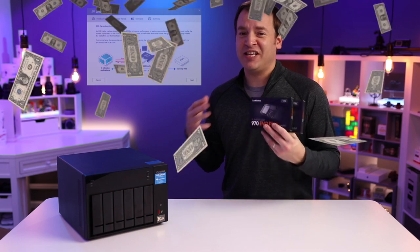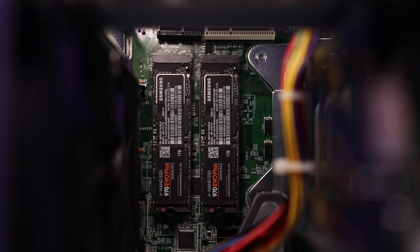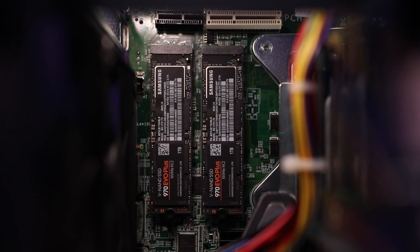To speed things up with cache acceleration, I also populated the two NVMe M.2 slots with Samsung 970 EVO Plus SSDs — they're one terabyte each.